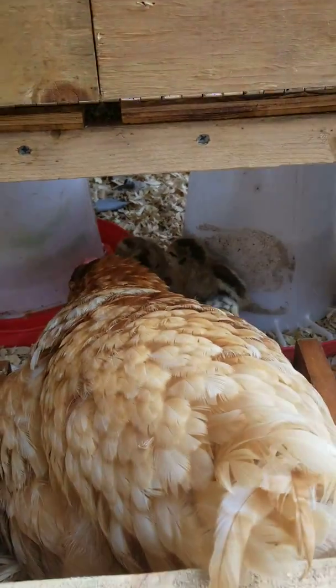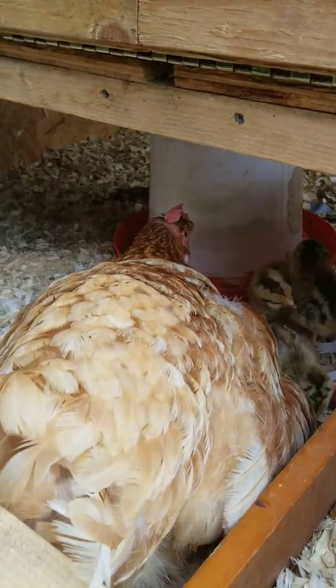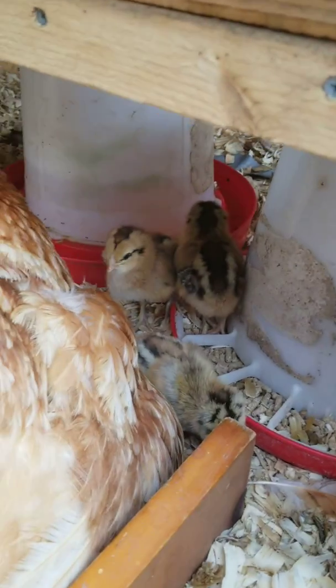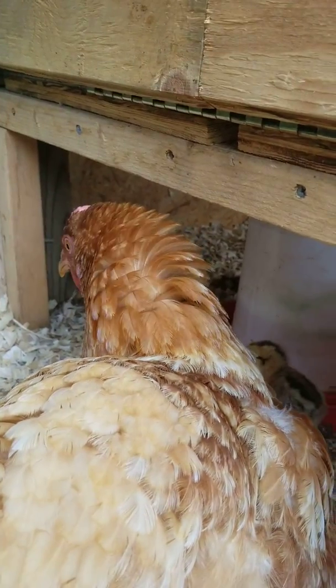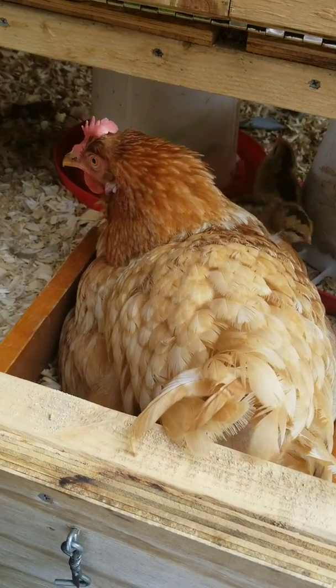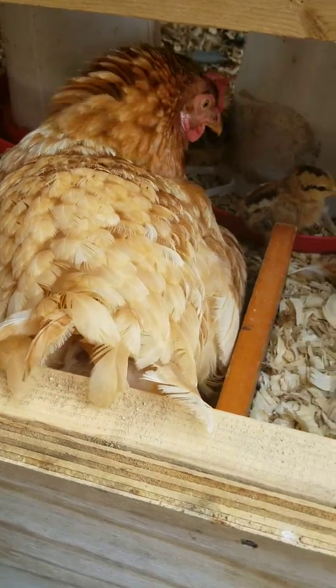Hi Jim, how you doing baby? How's your babies? See how that neck is all fluffed up? That's not usually how they are. I think she's fluffed up because I make her nervous when I'm back here.